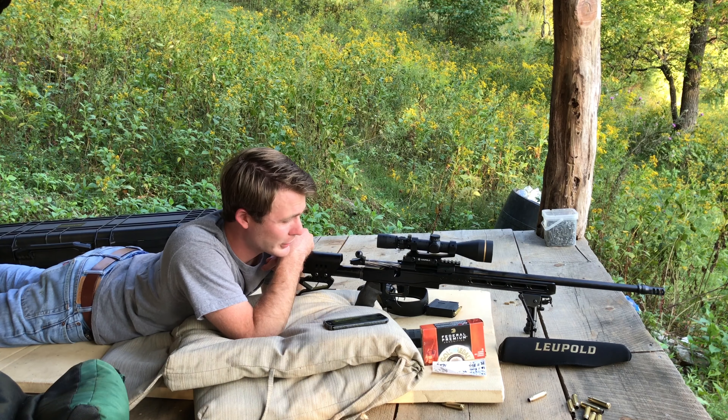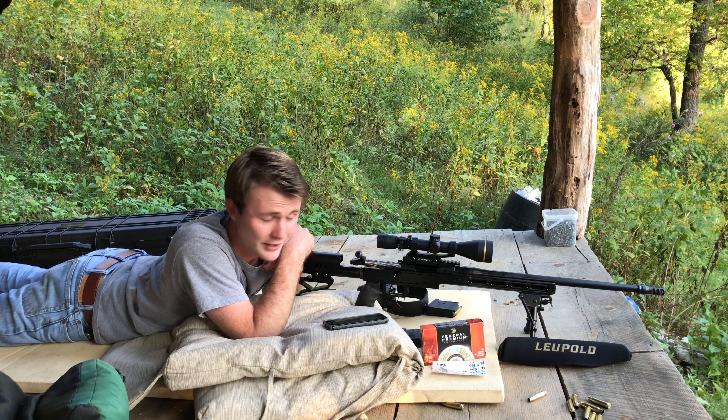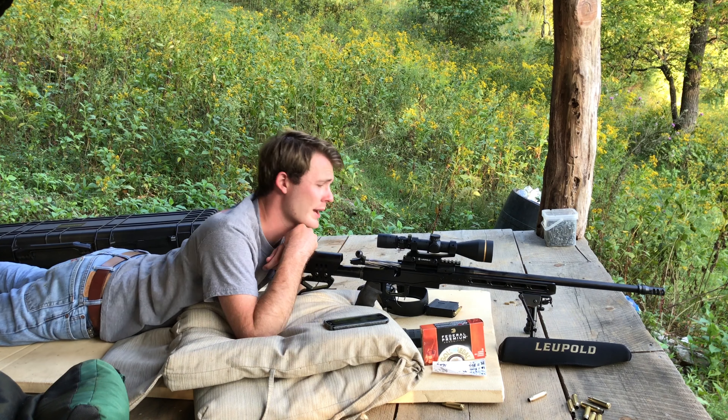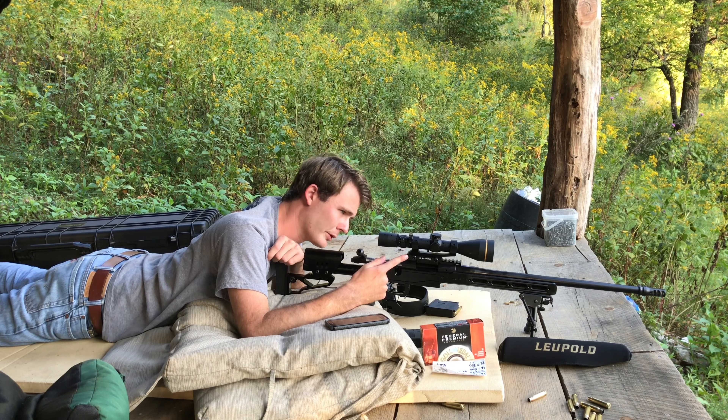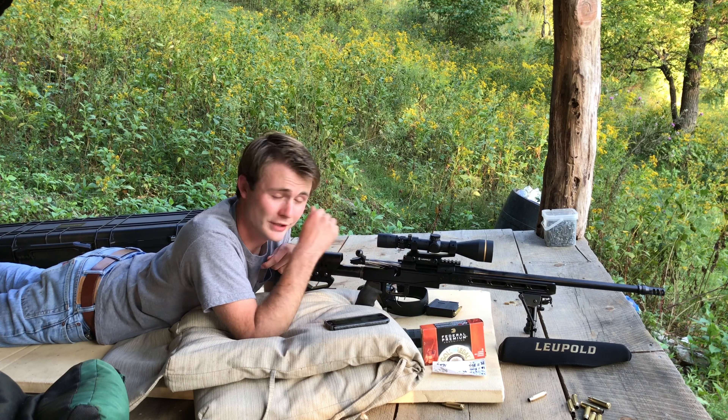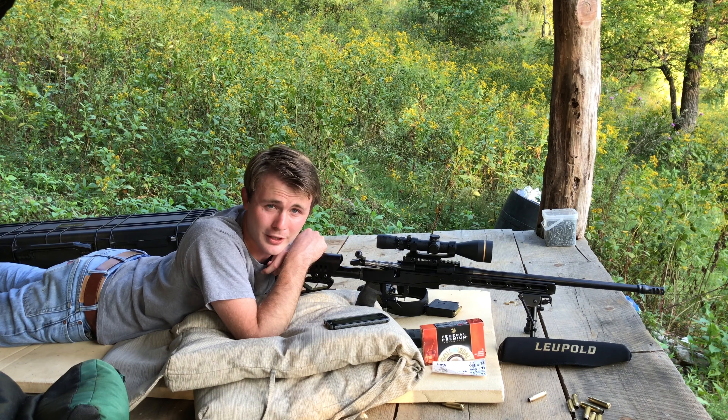Hi everybody, and welcome back to Franklin Cattle Farms. Today on the channel, we have a Bergara LRP Premier. This particular rifle is chambered in .308 Winchester and is topped with a 4.5-14 Leupold VX3i, sitting in a Leupold Mark II IMS.